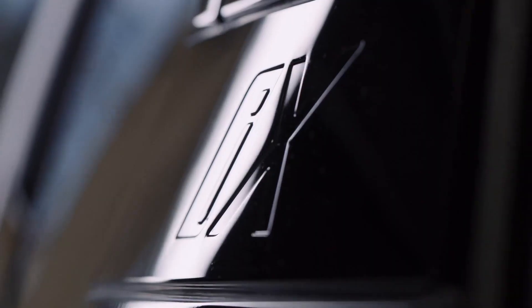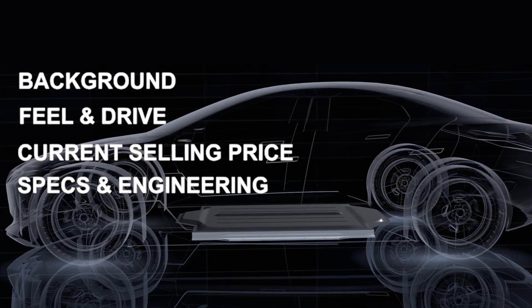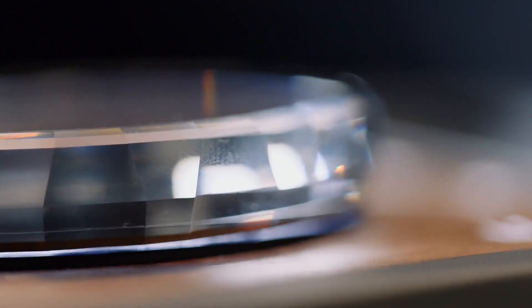Hello electric car lovers. In this channel I cover all the latest tech news surrounding electric cars. I cover the background, feel and drive, the current selling price and the specs and engineering that go into making each car. If you have an electric car that you'd like me to cover, let me know in the comments below.